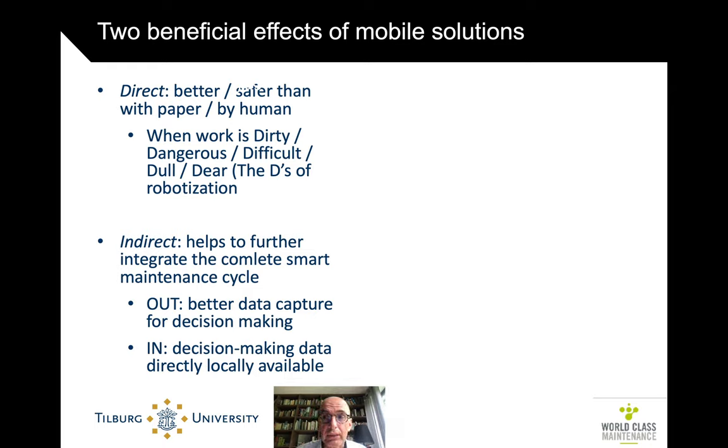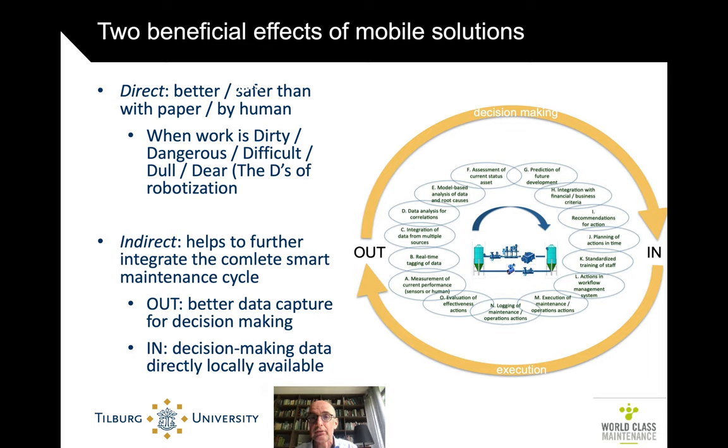That's a direct impact. The indirect impact is that all this digitization also helps the non-mobile-solution-related areas, including diagnostics, because the data is already very digitized, fine-grained, and correctly measured. So even if the direct impact is on the execution side, the indirect impact of having the whole maintenance cycle on a more digital basis may even be more important.